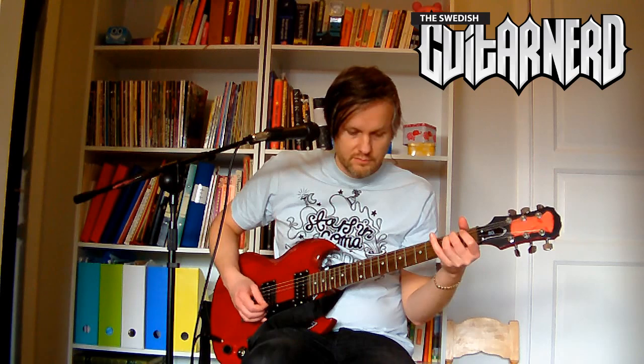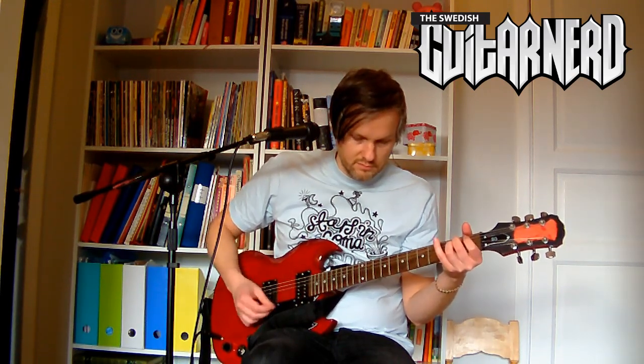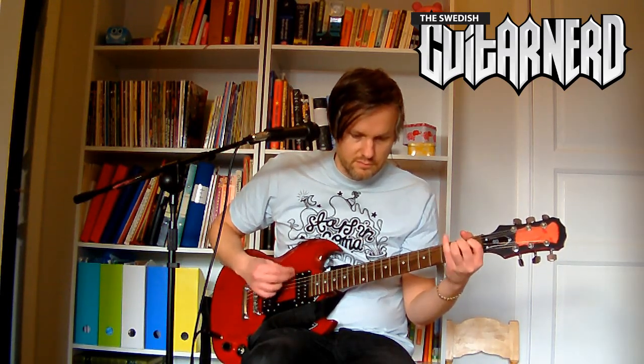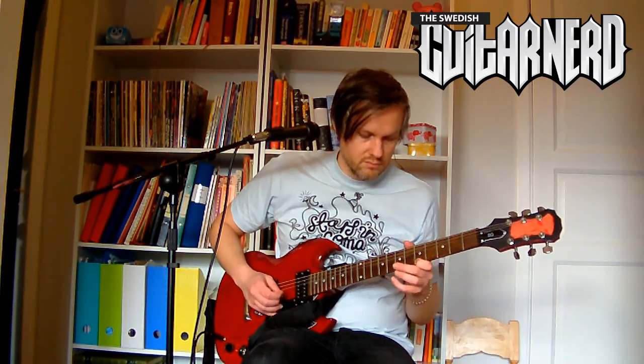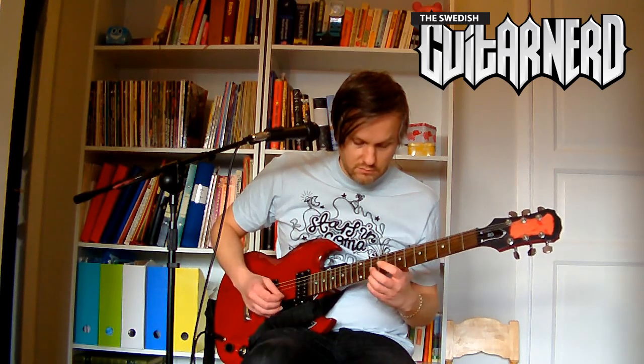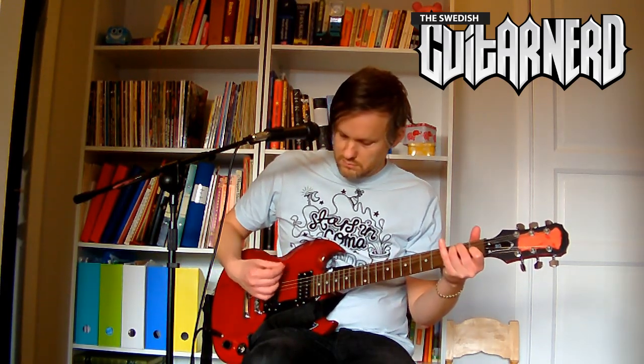Let's start with a clean sound on the Epiphone 700T bridge pickup. Here's the clean sound. And here's the EMG 81 in the bridge position.